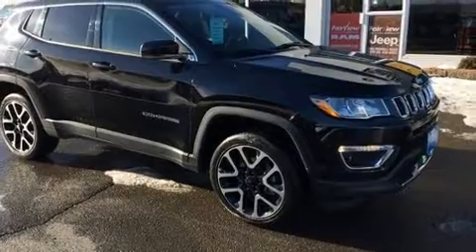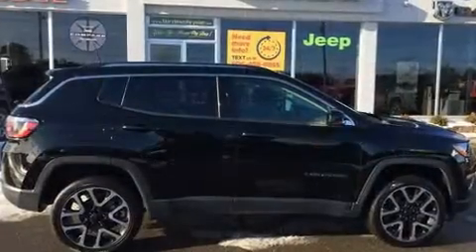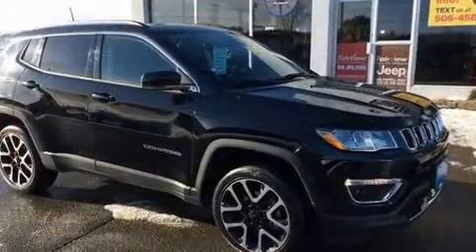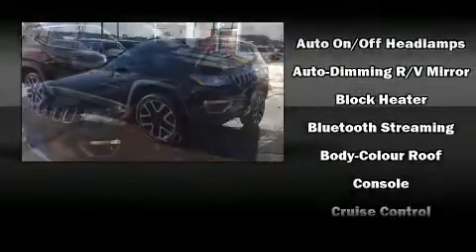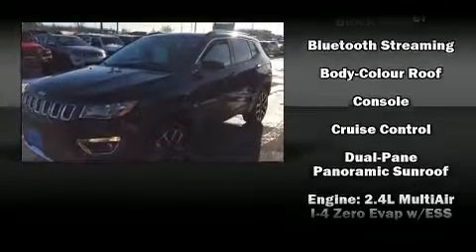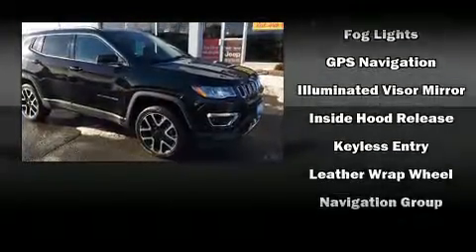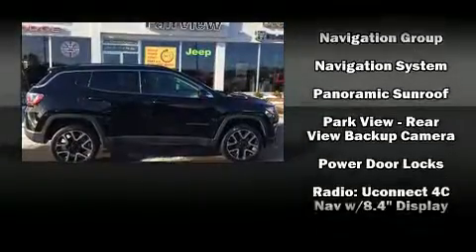Jeep ensures the safety and security of its passengers with equipment such as dual front impact airbags with occupant sensing airbag, front side impact airbags, traction control, brake assist, anti-whiplash front head restraint, a panic alarm, and four-wheel disc brakes with ABS. You'll never lose visibility with rain sensing wipers, which activate automatically when the drops start to fall.